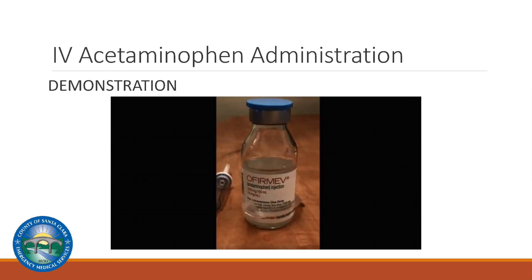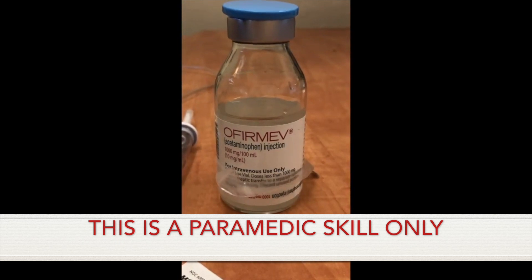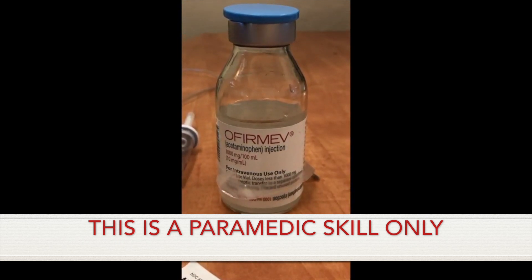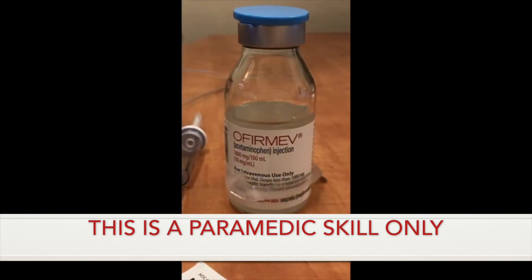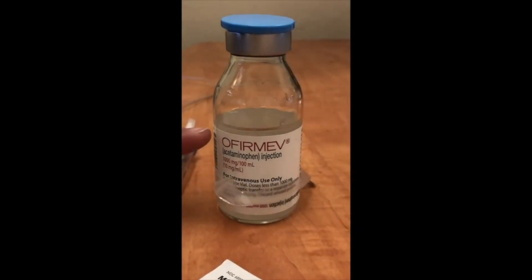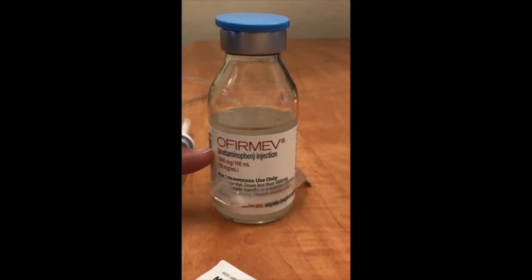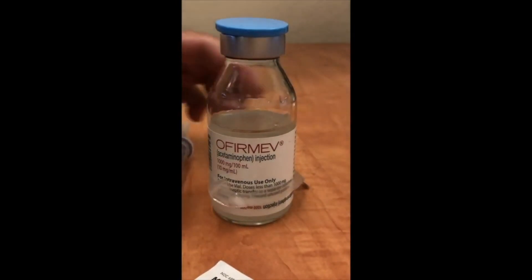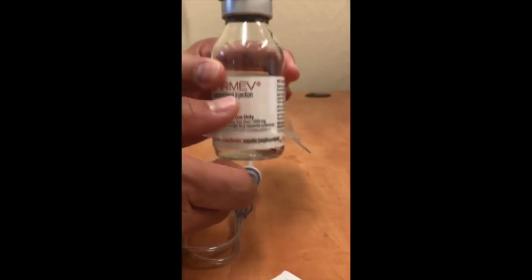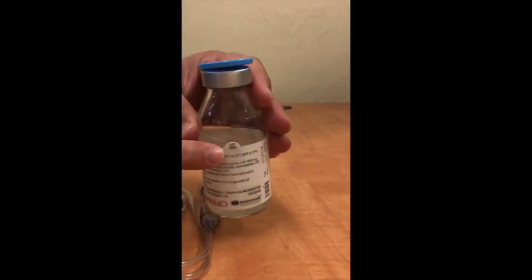Here is a short video from Santa Clara County Ambulance demonstrating the setup for administration of IV acetaminophen. The IV acetaminophen we're carrying comes in a glass vial. This means that you will need to have a vented IV tubing and an alcohol prep. The trade name is Ofirmev, acetaminophen injection. As you can see, the concentration is 1,000 milligrams in 100 milliliters. There's a plastic tab that comes down that you can use to hang the vial once you've spiked it.